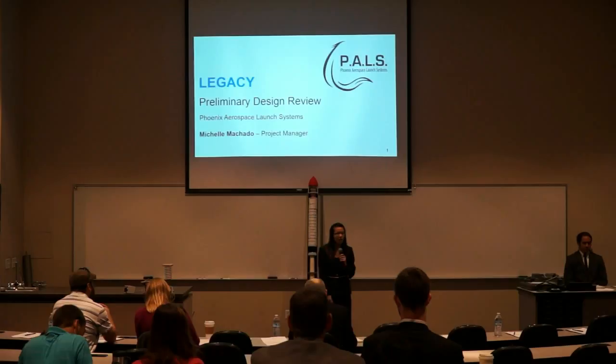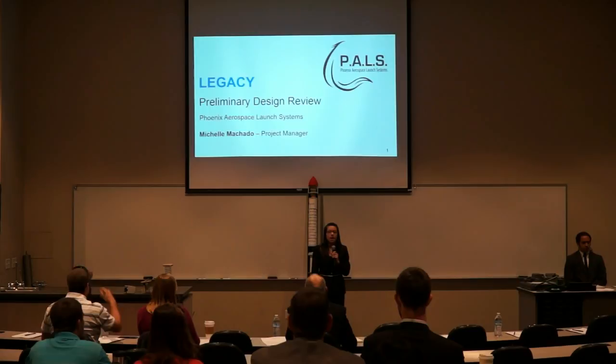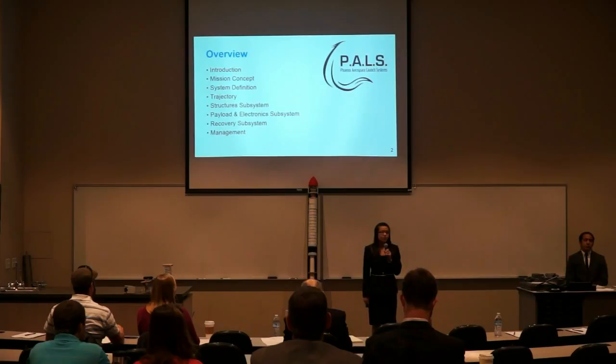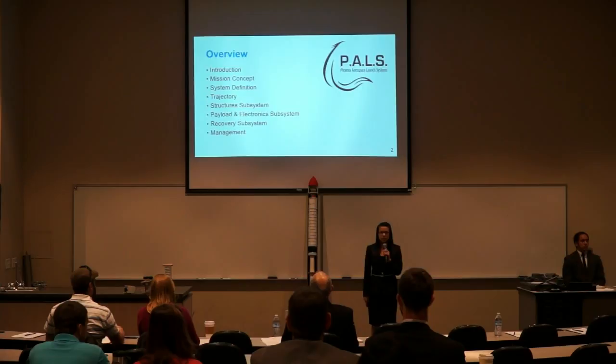Thank you, Ben. Good morning, ladies and gentlemen. My name is Michelle Machado. I'm the project manager for Phoenix Aerospace Launch Systems. This is our preliminary design review for Project Legacy. Over this morning, we will talk about the introduction of our project, the mission concept, the system definition, trajectory, the structure subsystem, the payload electronic subsystem, the recovery subsystem, and finally, management.